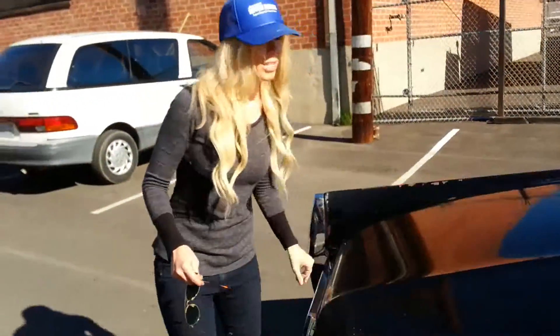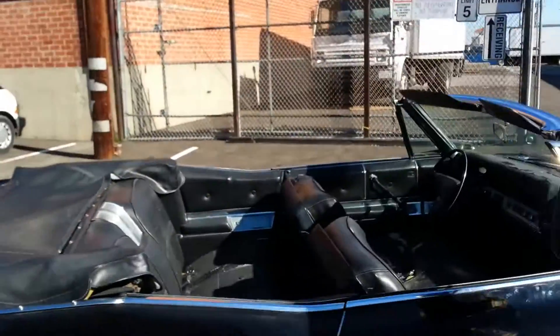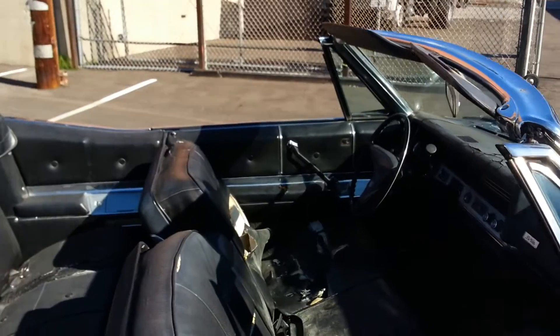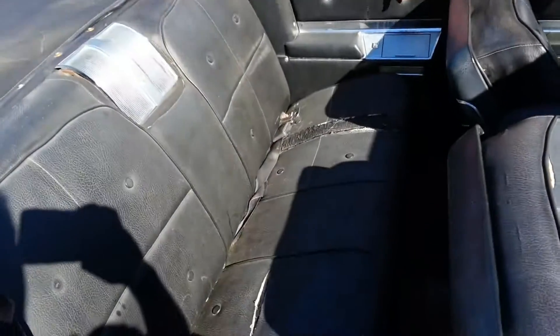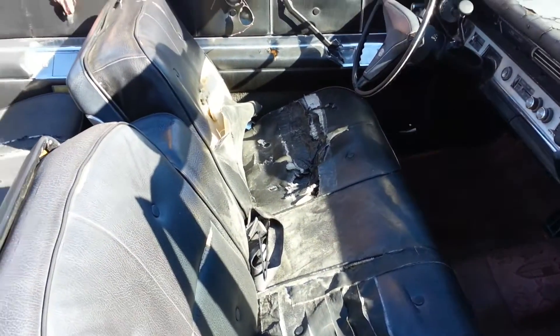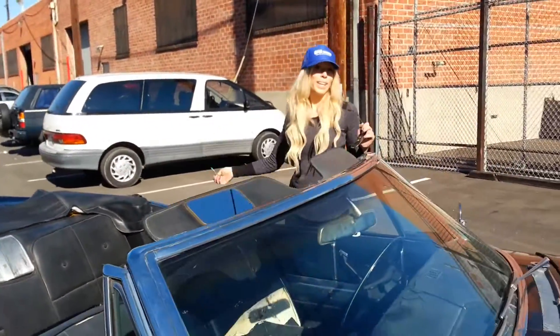So let's check out the front. You can see the interior — it definitely needs some cleaning up, needs some work, but it's nice and original. A little beat up from the sun, some rips. But it's a great car to start from, or drive it the way it is.